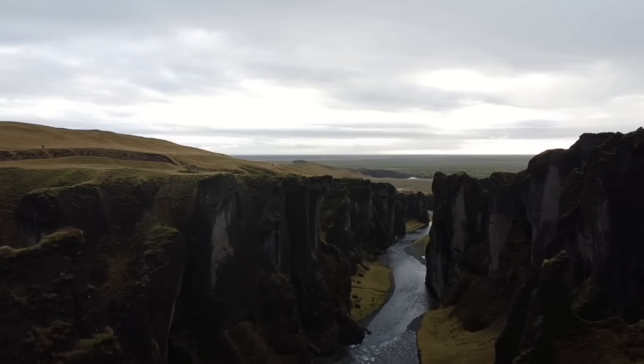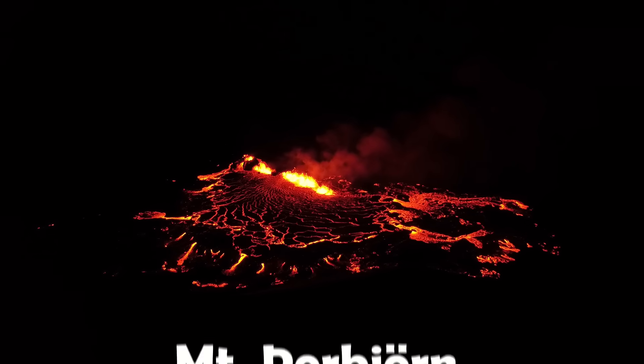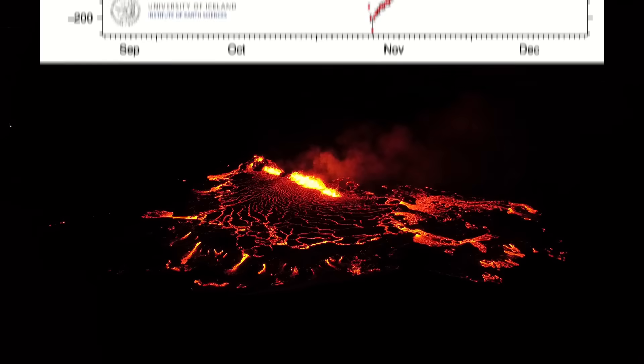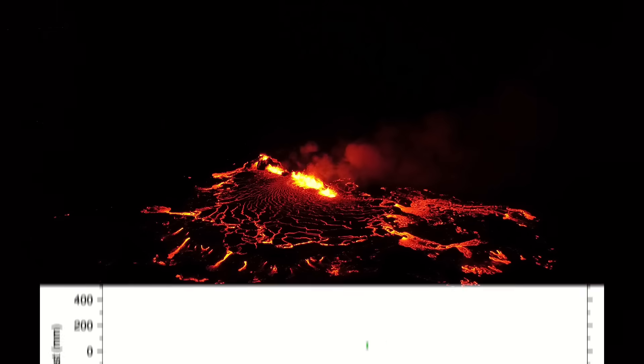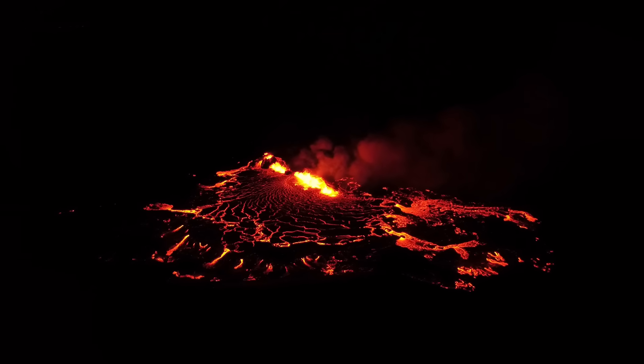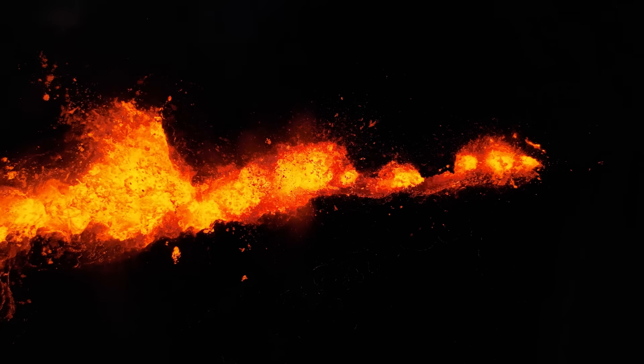Then there's the uplift. Based on GPS equipment in the area around Mount Þórbjörn, it is still ongoing despite two pretty big intrusion events. So it looks like this chamber under Svartsengi is still receiving magma, and at a similar rate as before the eruption. At least that's what it looks like now — we'll have to give it a bit more time to be certain.